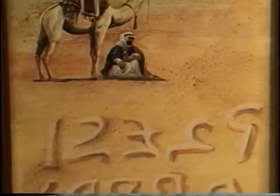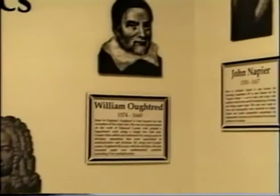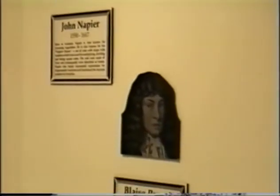It wasn't until the Hindus in India that the concept of the modern decimal numbering system, with the current use of a zero, was developed. It became known as the Hindu-Arabic numbering system, for the Arabs adopted it, refined it, and spread it into Europe and elsewhere. Once the decimal numbering system took hold, it was just a matter of time before the language of mathematics was developed by these and other brilliant mathematicians.